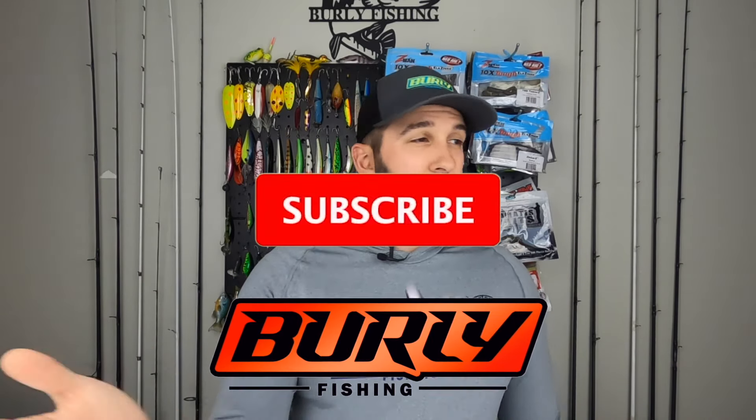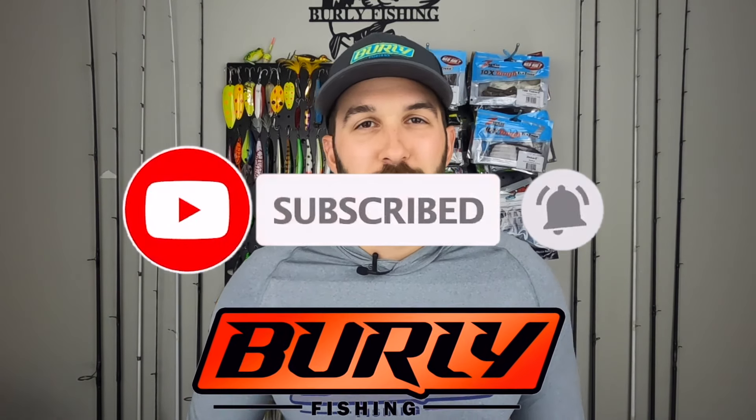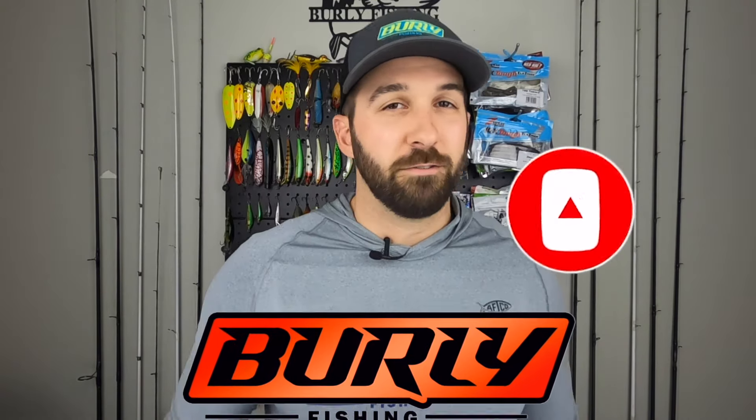They will get to go catch big bass and enjoy themselves in their new Burley Fishing gear. Be sure to subscribe to the channel — if you like giveaways, reviews, or fishing, I think you're going to like the channel. Click subscribe, click like on this video, and click the notification bell so you can see when we post more videos. Without further ado, let's go back through these baits.